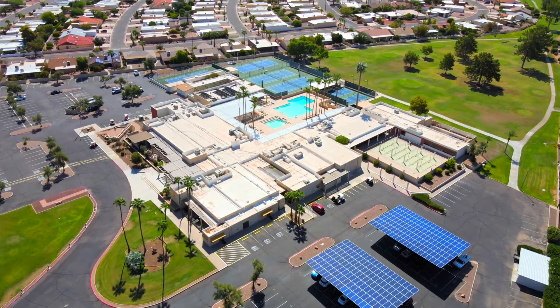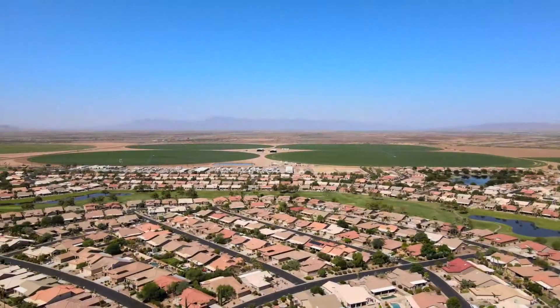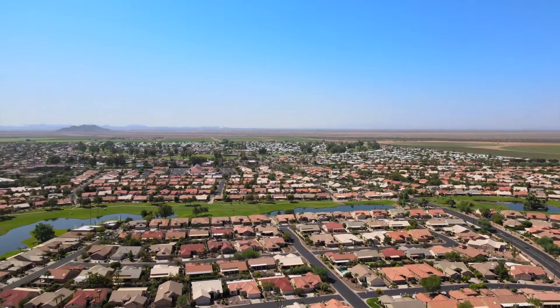And if you're worried about shopping, don't be. Sun Lakes has everything you need when it comes to shopping. And it's very close to the highways itself. So if you do need to go to Phoenix or any of the other cities, you can just hop on the I-10 or the 202. That's it for the location and the community. Let's head to the house.